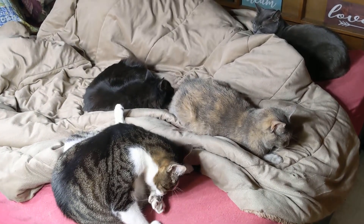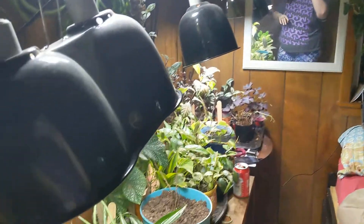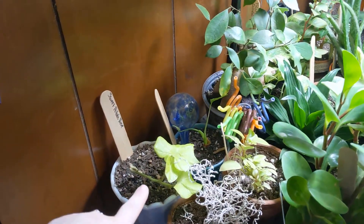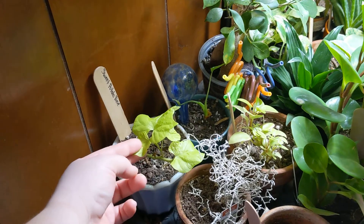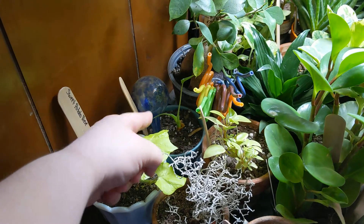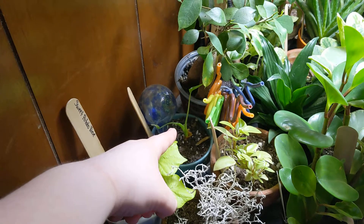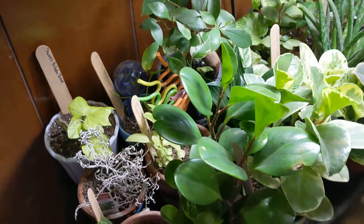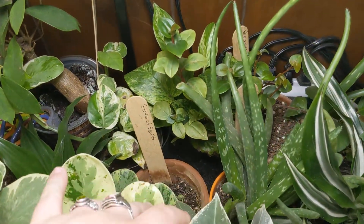On to the plants! The sweet potato vine came back from the dead — we got four new leaves, it's doing good. My tiny dancer alocasia threw out another leaf and it looks like a third one is coming up, so that's also good. String of pearls is still alive, so that's good.